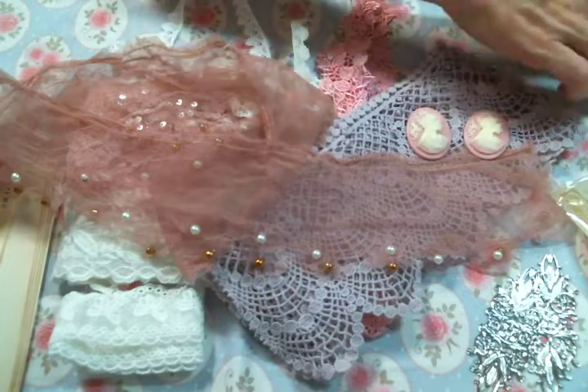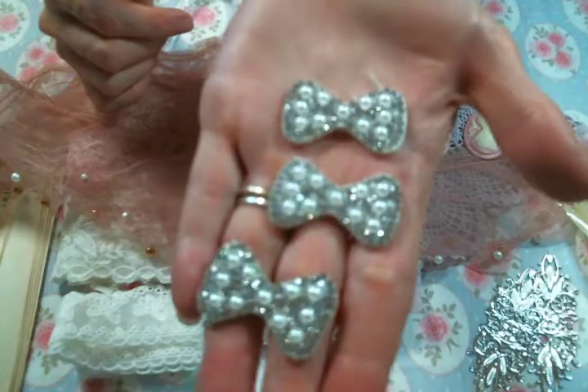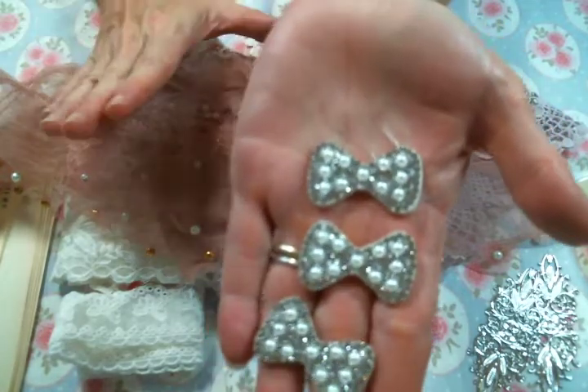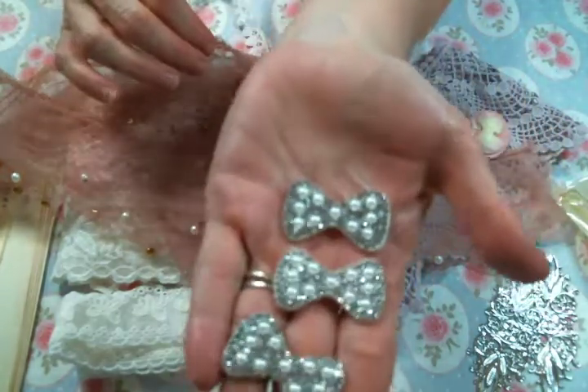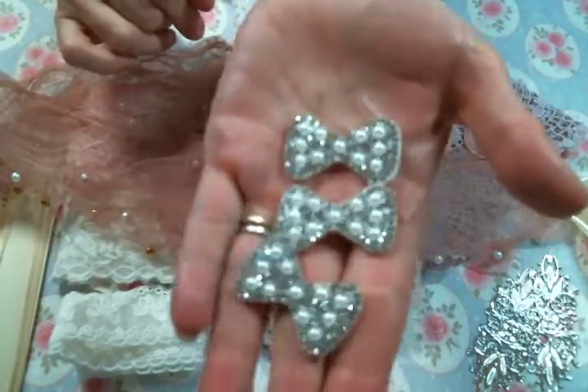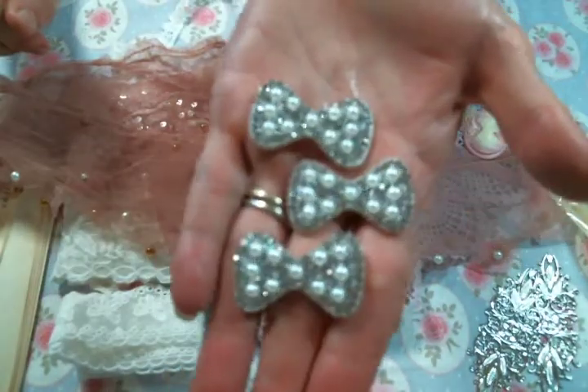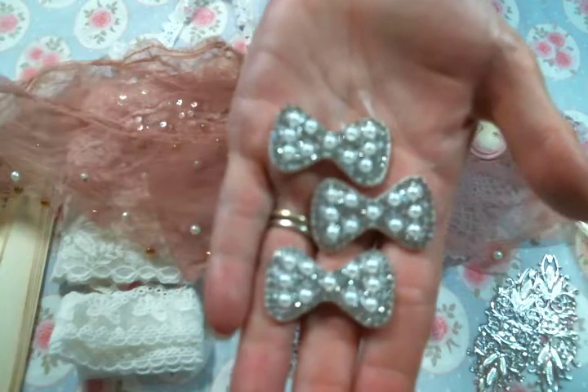And then I got these — these are absolutely gorgeous. Look at these bling bows. I love them. I can't wait to play with all these goodies. And thank you again, Kim, for letting me design for you and for sharing these beautiful goodies with me. Thank you everybody for watching, and I will see you on the next one.